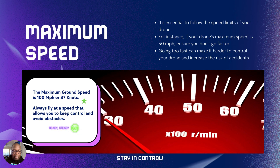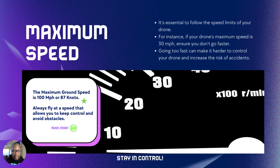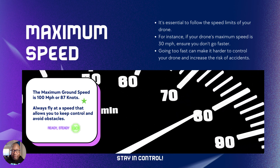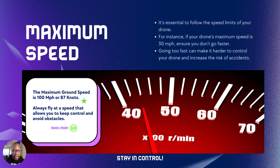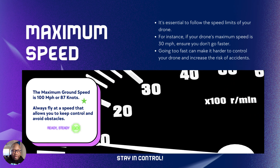That's a lot of speed you'll be flying, and you may be able to correct movements with your drone, but the higher your speed, the less likely you're able to control it. So make sure you fly at a safe speed to ensure you're staying safe.